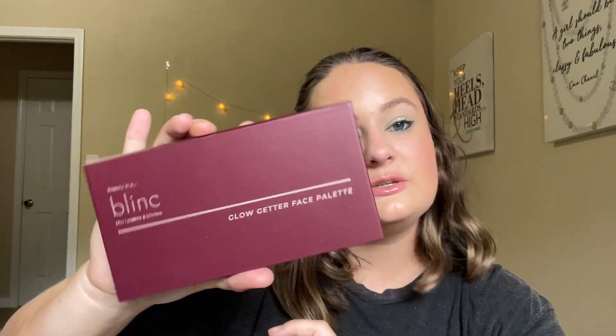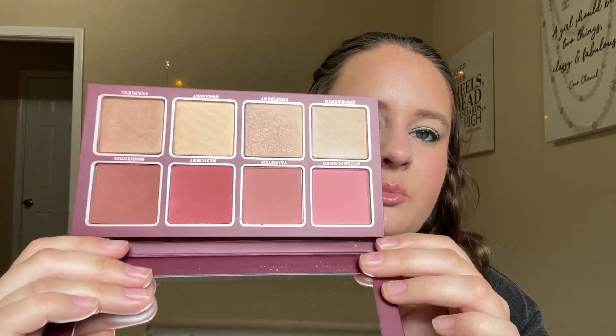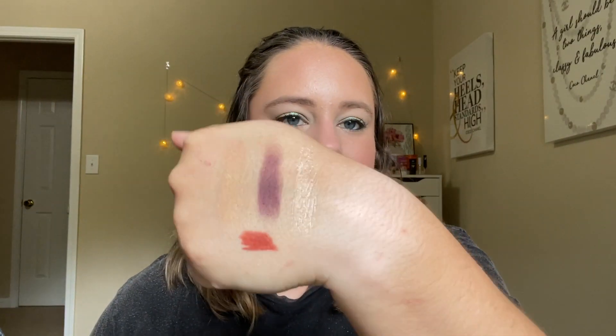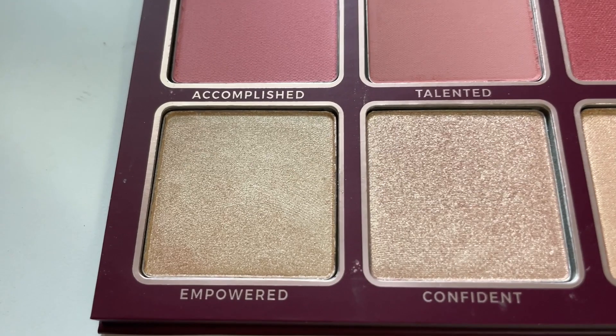We also have two face palettes. The first is brand new — I haven't really even swatched this palette. This is the Blink Glow Getter Face palette, which I just got in BoxyCharm. The top row is blushes and the bottom row is all highlighters. We rolled in Empowered, which is this shade down here — definitely a little more icy, but maybe I'll wear them together. Here is the shade Empowered. I'll have close-ups of all the powder products inserted as we go along.